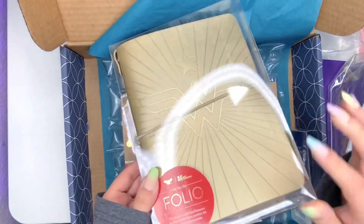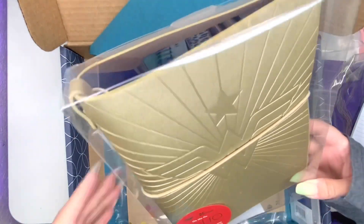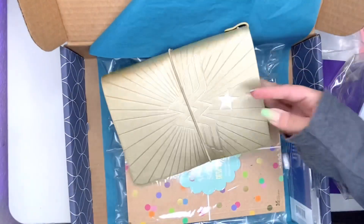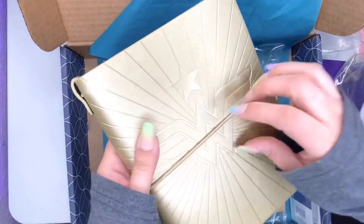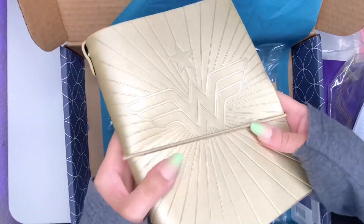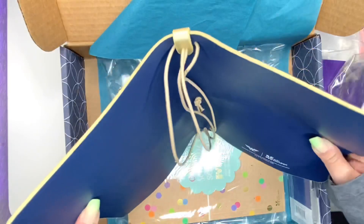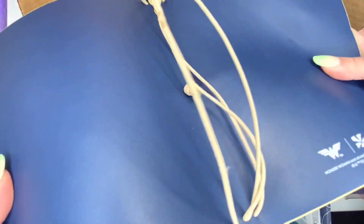Then I picked up the On The Go Folio in the gold Wonder Woman design. I've been wanting it for so long — every time I saw someone post it I thought it was so pretty, but I didn't see myself using it and didn't want to pay $20. I got this for $5, which is amazing! When you open it, it's got a blue inside, which I love — most petite folios match the outside color to the inside, but this one doesn't.